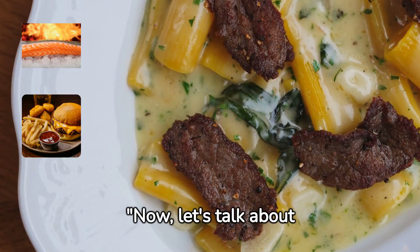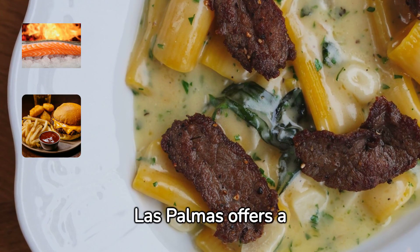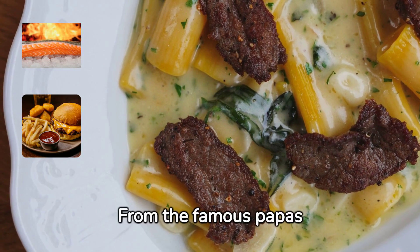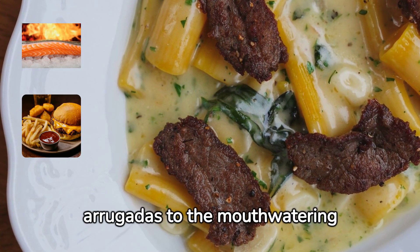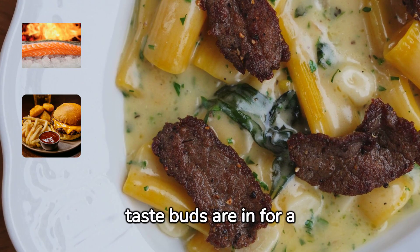Now, let's talk about something that's close to my heart — food. Las Palmas offers a delightful array of Canarian dishes. From the famous Papas Arrugadas to the mouth-watering Mojo sauce and the freshest seafood you can imagine, your taste buds are in for a treat.